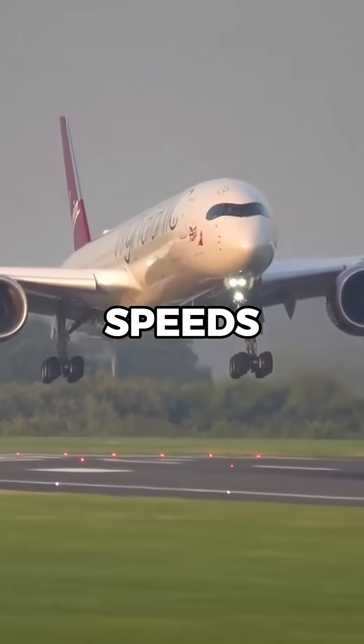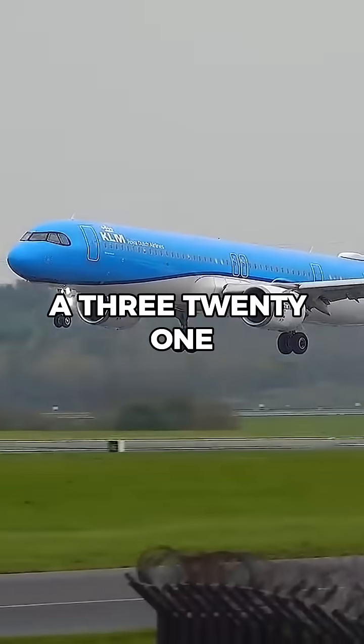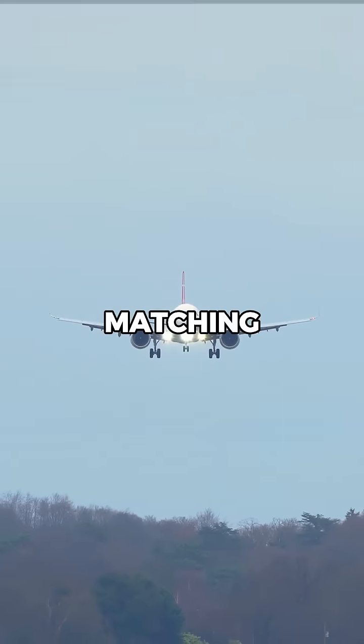One of the slowest recorded speeds for a commercial airliner occurred during extreme wind conditions, where an Airbus A321 once appeared to hover in the air due to strong headwinds nearly matching its speed.